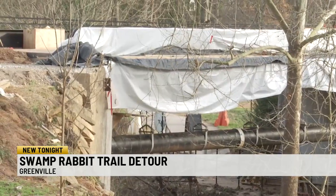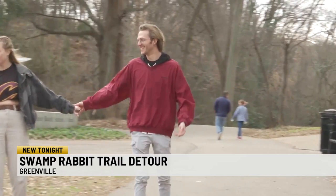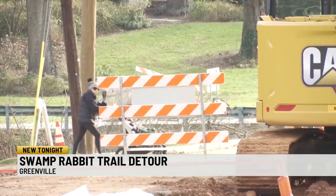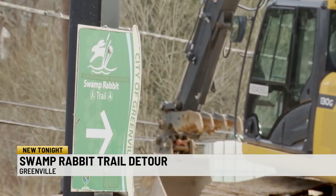The city is now asking users to follow the posted route along Ridgeland and Cleveland Park Drive, located on the north side of the Reedy River. And while many city residents like Jones are frustrated with the timing of the project, others say they'll wait as long as it takes.